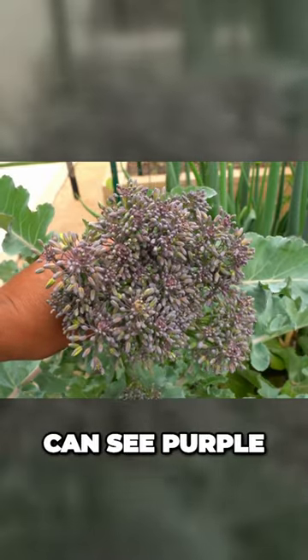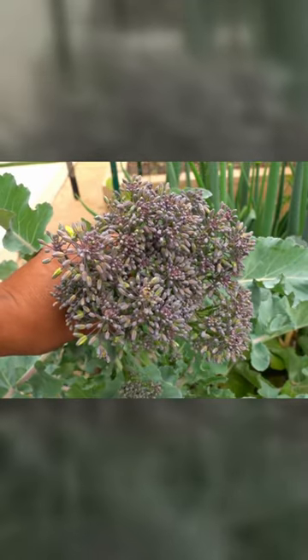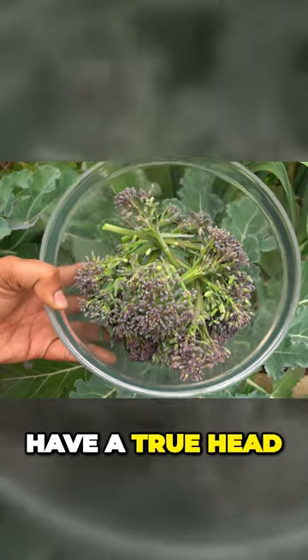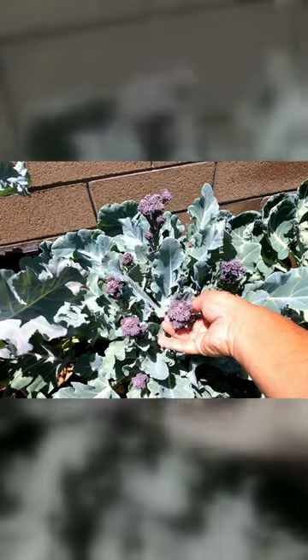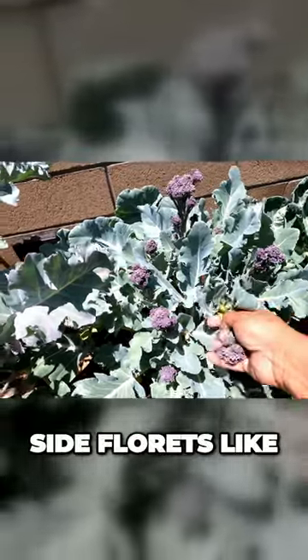In this video, you can see purple sprouting broccoli being harvested. It does not have a true head like regular broccoli, but has a head that sprouts. It also produces side florets like you see here.